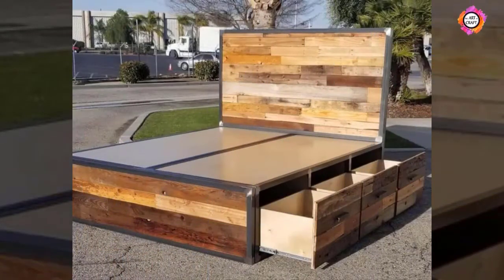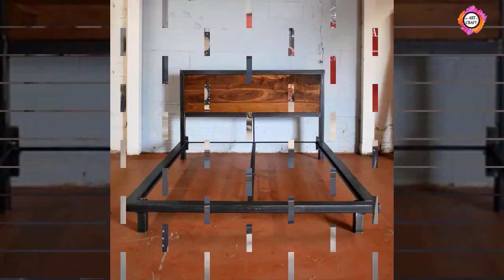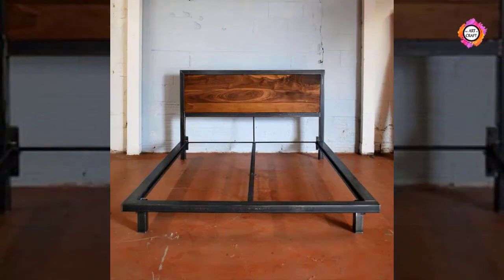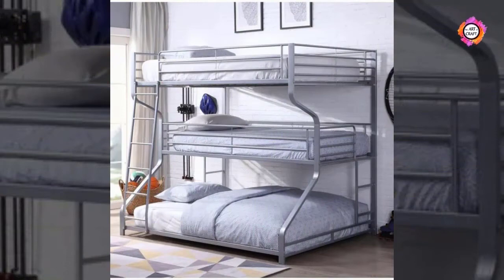1. Stylish Looks. Metal beds are sleek, stylish and elegant. They can be made in various designs ranging from classic to contemporary. So whatever your taste is, you will find a stylish metal bed suiting it.